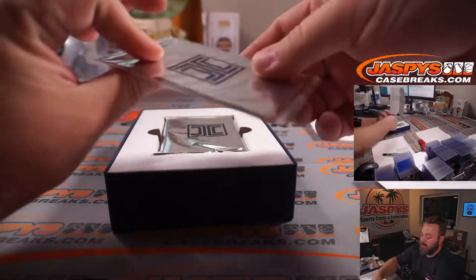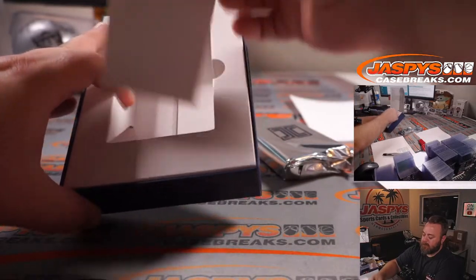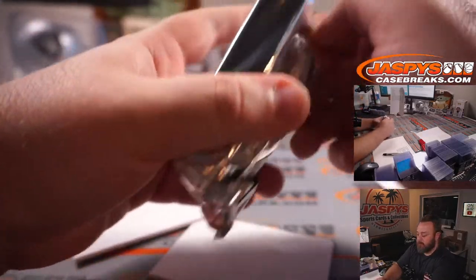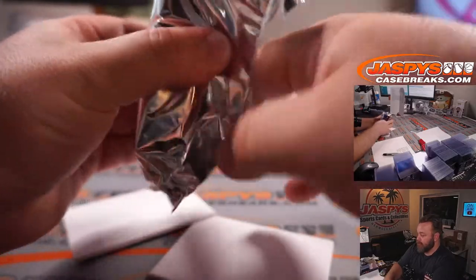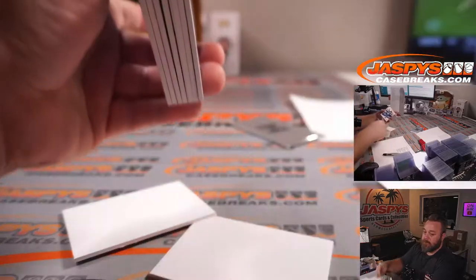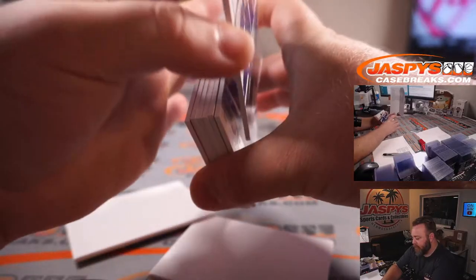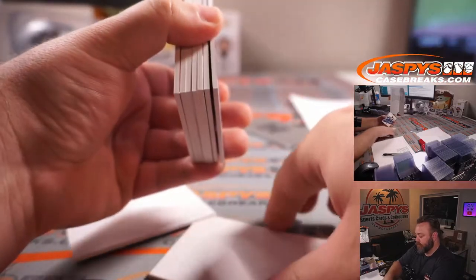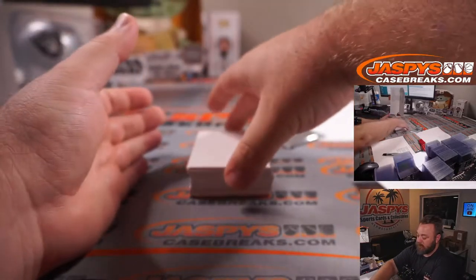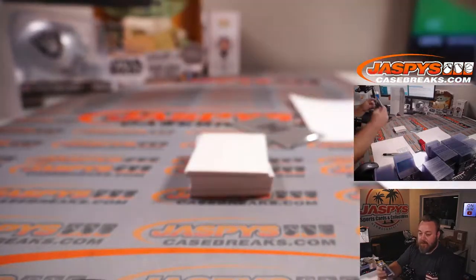Here is our thin metal card — save that for the end. We've got Timo Werner, four out of five, for Chelsea to start. Chelsea is Will Hash.